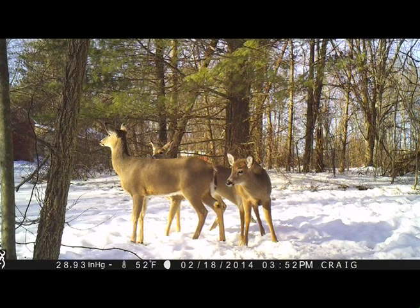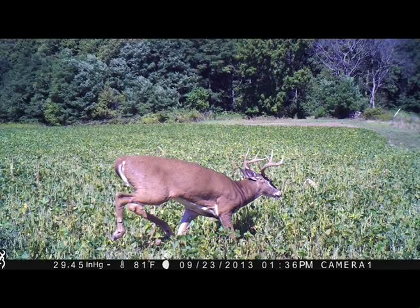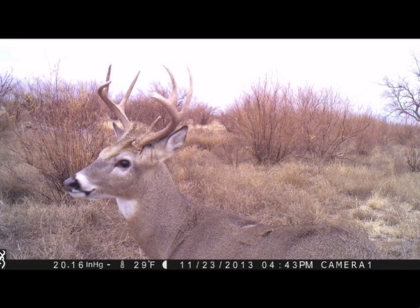Tom told people at trade shows that he put his cameras out beginning of August last year — and he's in Tennessee so his climate is a little more temperate — but he did not take them out of the woods until right before turkey season at the end of February/beginning of March.